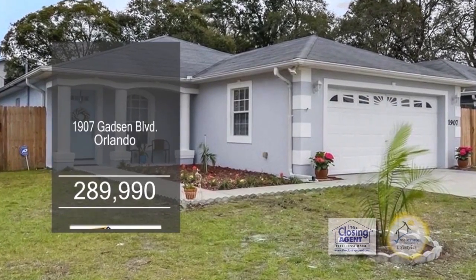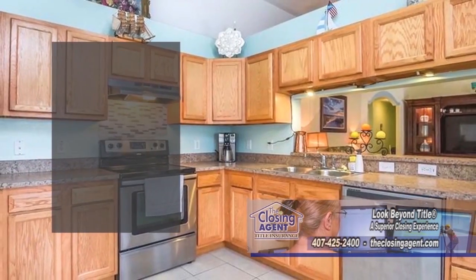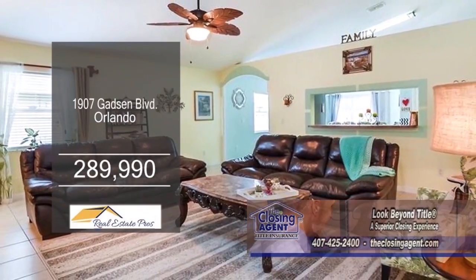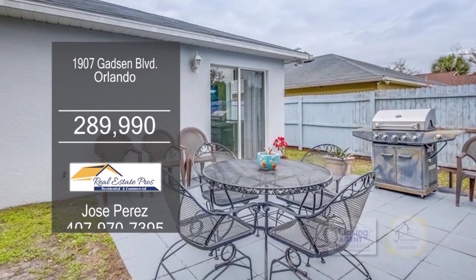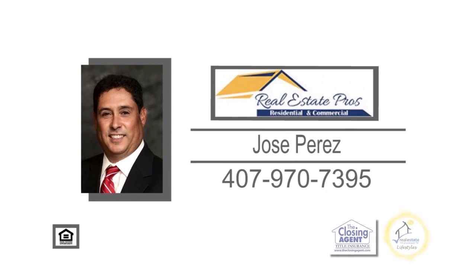This home in Orlando features four bedrooms and two baths. Cooking is a breeze in this spacious kitchen — it features tons of countertops and a large dining area. The large family room is open to high ceilings. The backyard has a patio and is fenced in for privacy. Schedule a private showing with Jose Perez.